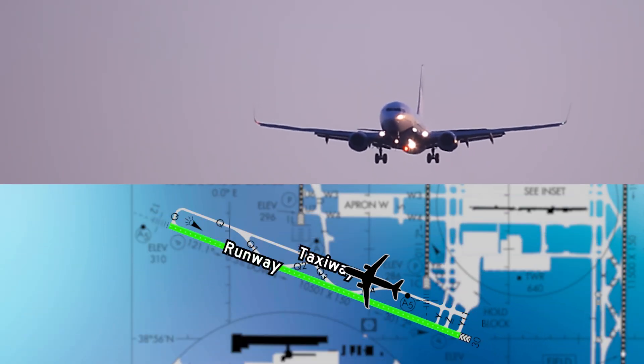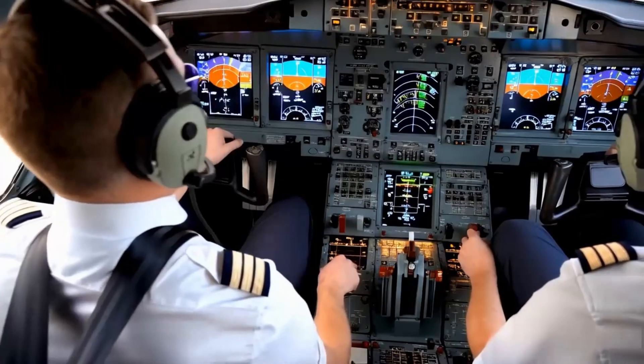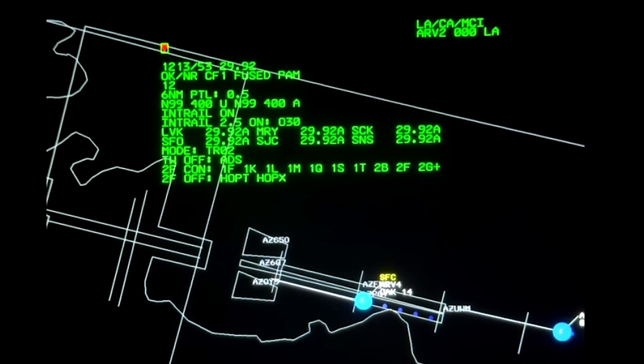If an inbound aircraft is headed toward the wrong surface — like a closed runway, a taxiway, or even if the pilot is approaching the wrong airport — the Approach Runway Verification tool gives controllers visual and audible alerts. "Wrong service."